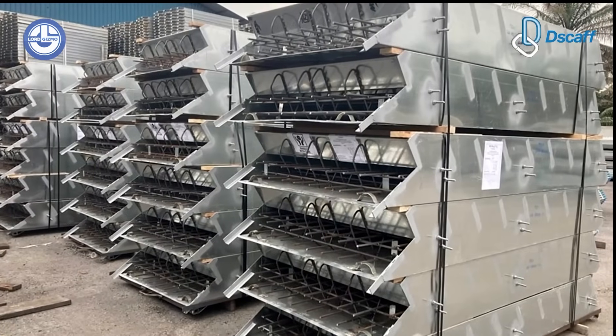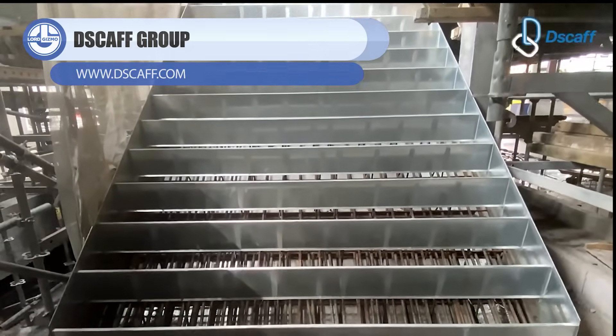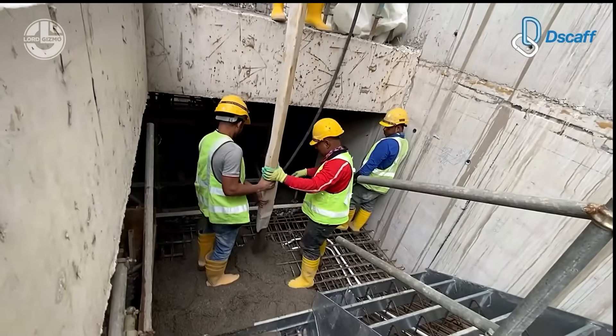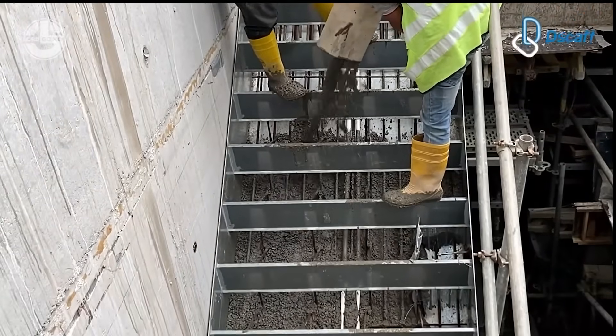Building stairs in concrete sounds complicated, right? Not with DS-CAF Group's pouring stair formwork system. This is engineering genius at work. The company has created modular formwork panels that snap together like precision puzzle pieces, creating perfect stair molds every single time.